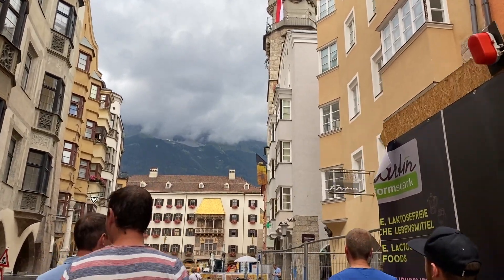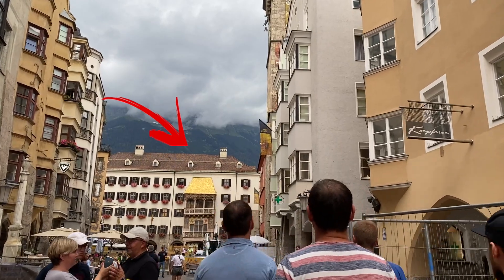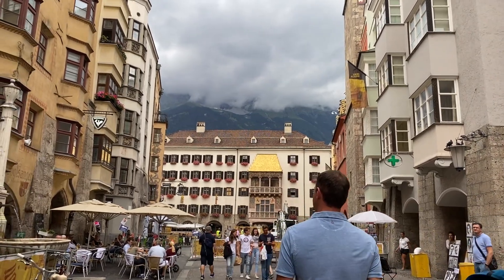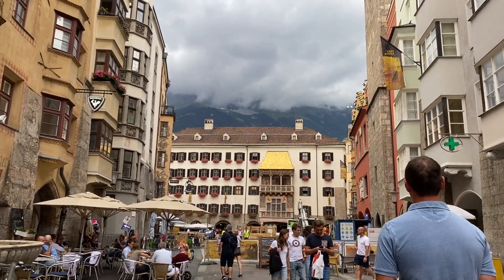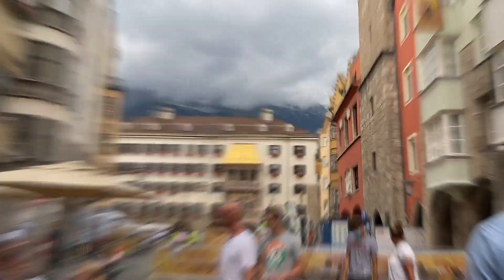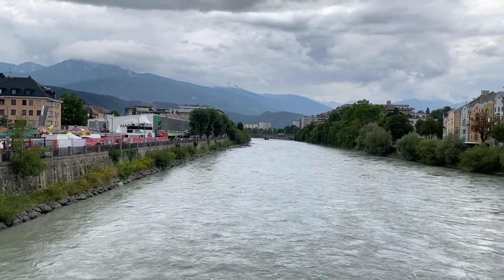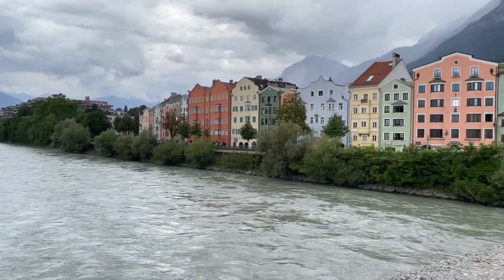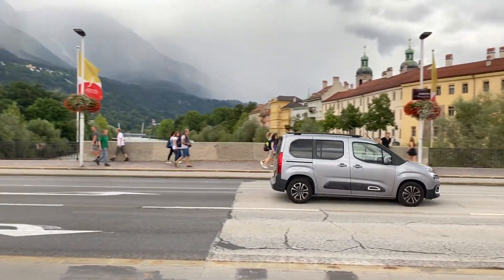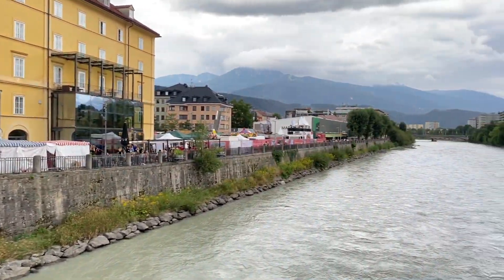Yes guys, this is the famous Golden Roof of Innsbruck. I do not understand what all the hype is about — it's just a simple roof which is golden in colour. Oh my god, it was such a disappointment! The city of Innsbruck lies on either side of the River Inn, and one should surely come to this bridge to get the most beautiful view of the river and the city around.